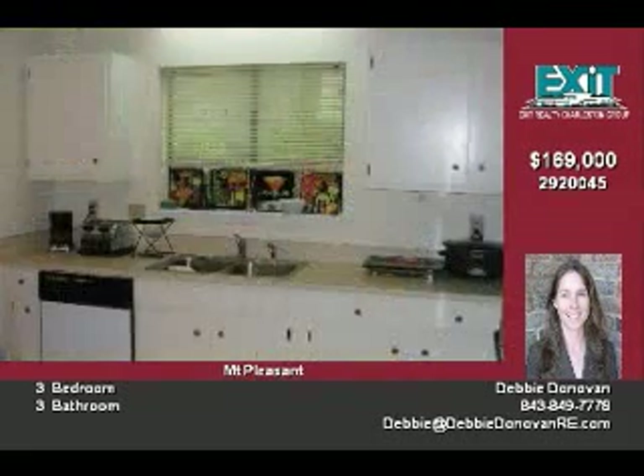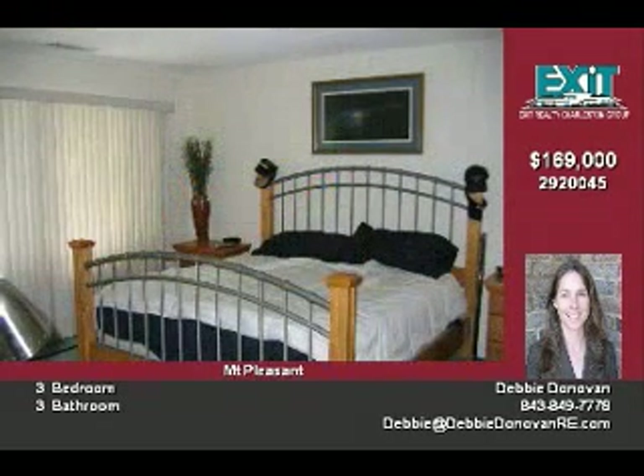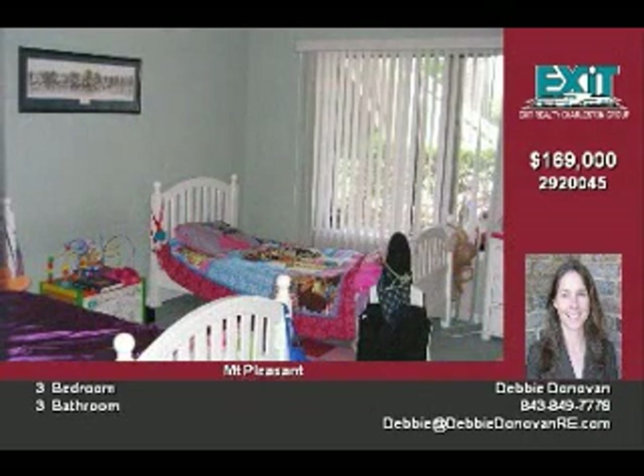The large dining and living room combination at around 350 square feet can accommodate large furniture and has extra windows and a view of the pond and fountain. The neighborhood pool is just a few steps away too.